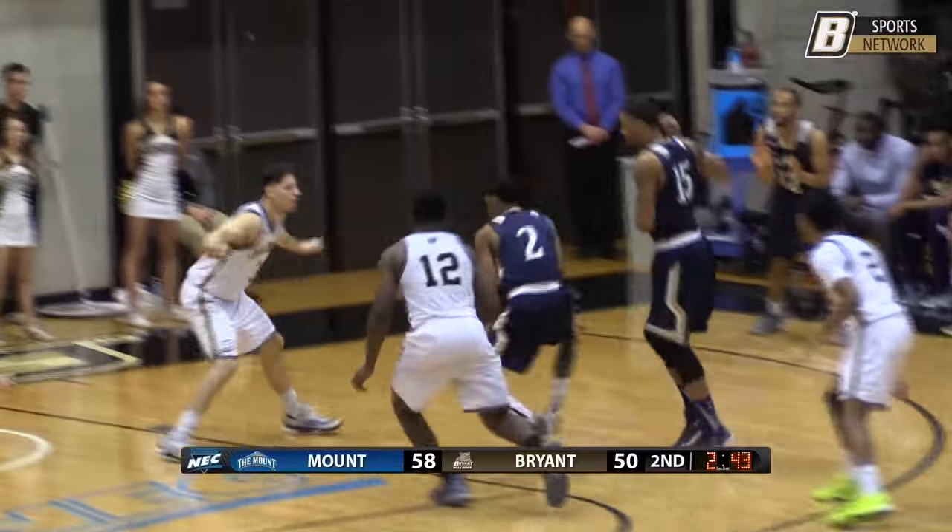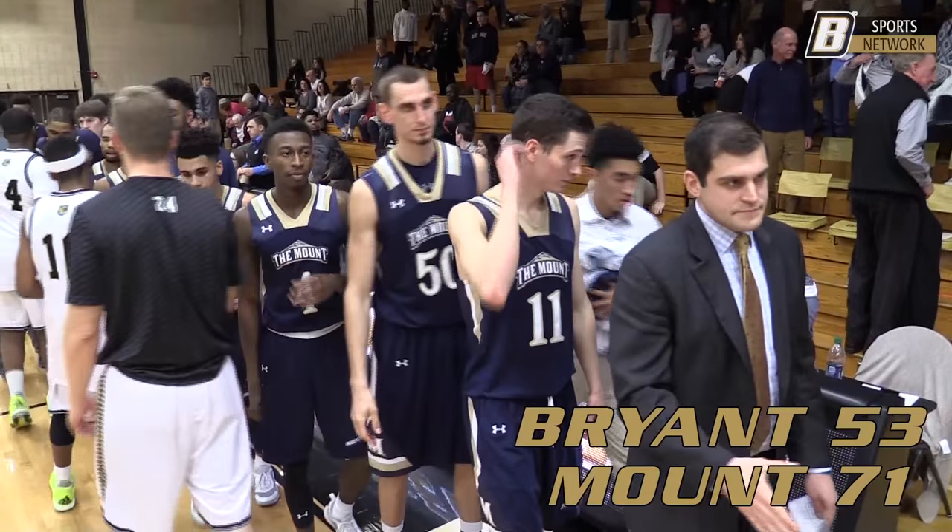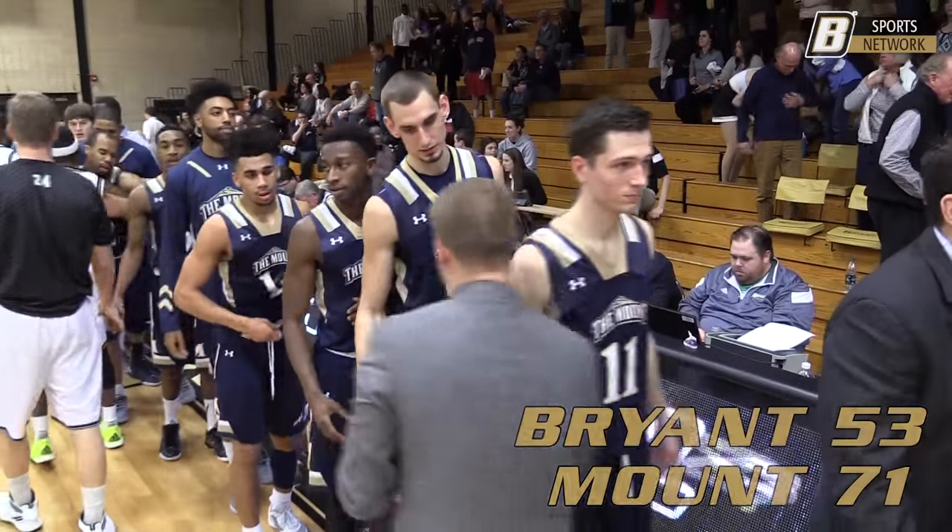Ash behind the screen, Ash toward the basket, kicks it to the corner — Glover for three, a backbreaker at the shot clock buzzer. Bryant close at times but not close enough. Your final score: Mount St. Mary's 71, Bryant 53.